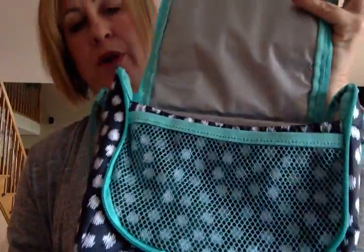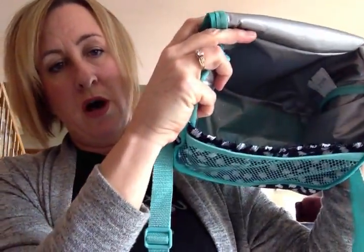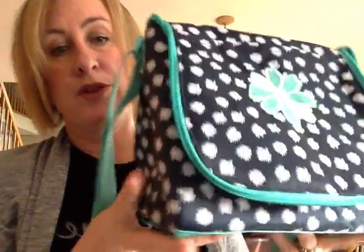The zipper closure goes around here and flips open. There's a lot of space in here to fit salad bowls, bottles of water, drinks, whatever it is you're going to be taking. And then you'll also have a mesh pocket here in the front — say you want like maybe a banana or something so you don't want it to get smashed when it's banging around. So this is the Going Places Thermal.